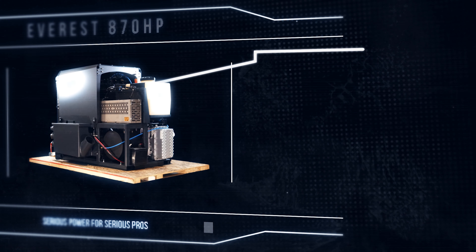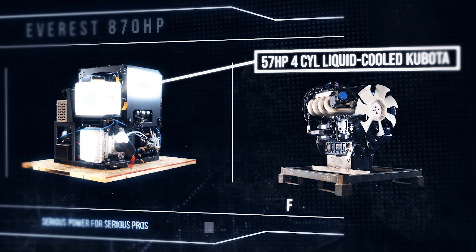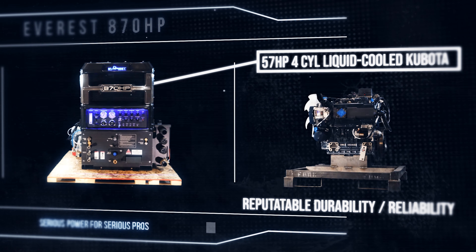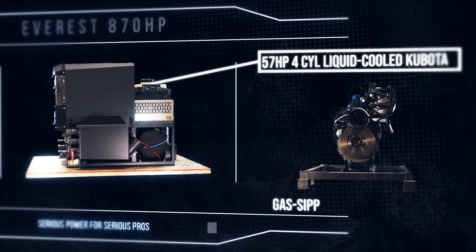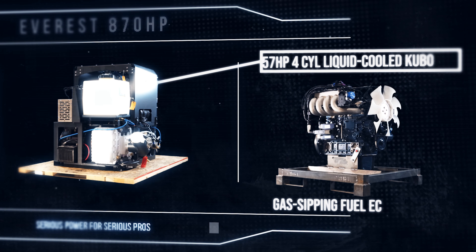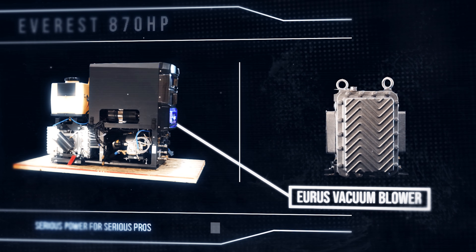At the heart of the Everest 870 HP is a 57 horsepower 4-cylinder liquid cooled fuel injected Kubota engine — pure performance. Kubota's reputation for durable and dependable service, combined with an impressive torque curve and gas-sipping fuel economy, make it the obvious choice for the industry's ultimate truck mount.